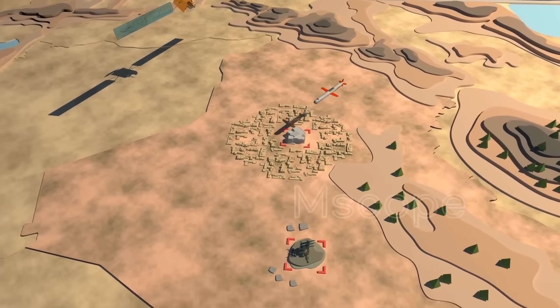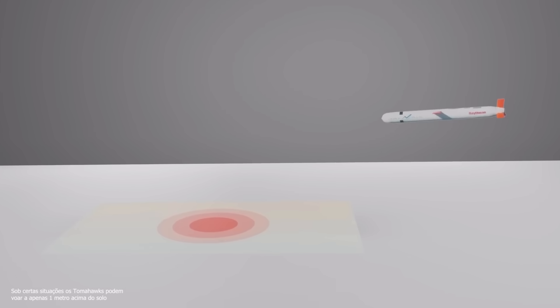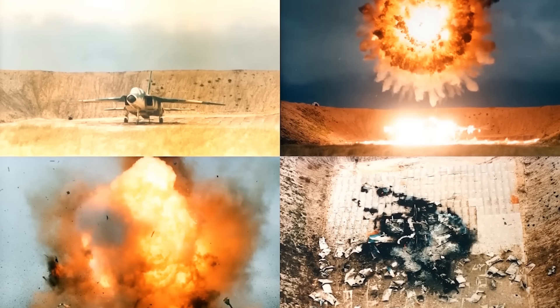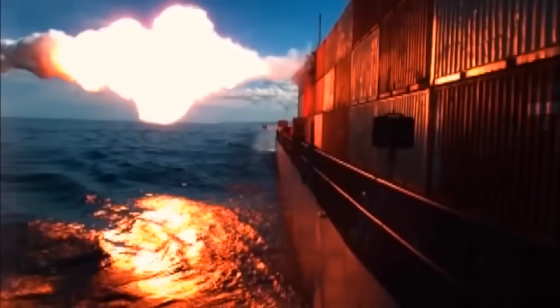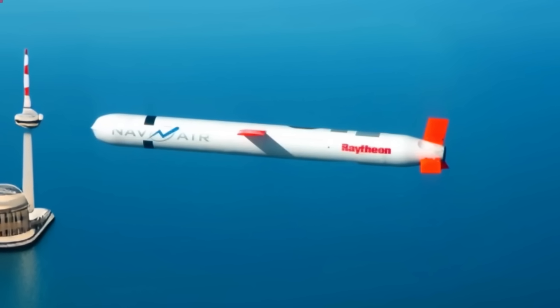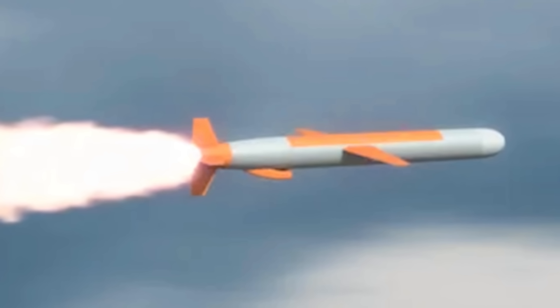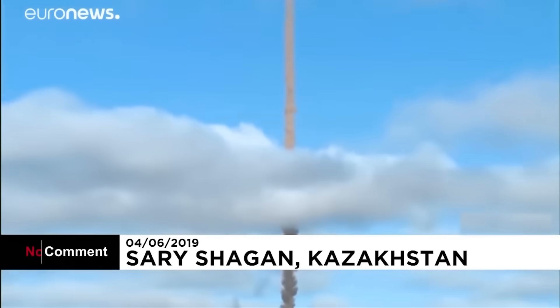Upon approaching the target, the missile lowers its altitude to 100 feet or less before impact. The Tomahawk does not need to directly hit the target for its explosive charge to be detonated — it is enough to approach at a set distance or a pre-established altitude. The fact that it flies at relatively low speeds and has wings to provide lift gives the Tomahawk greater fuel efficiency, which is why it can fly long distances of more than 1,500 miles. This also allows it to be much more maneuverable compared to supersonic and hypersonic missiles, and its ability to fly a non-linear route to the target makes it stand out.